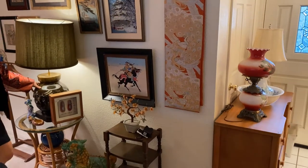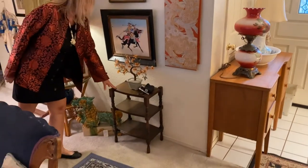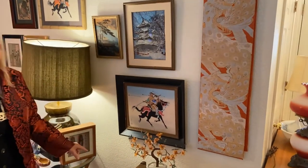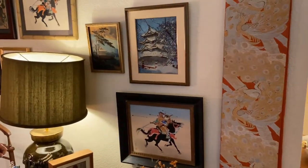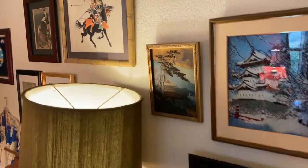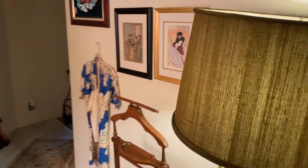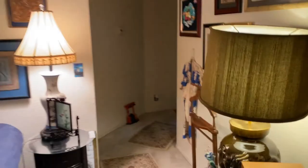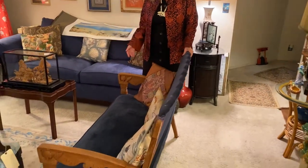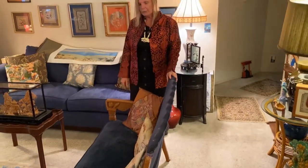Lots of lamps. We have quite a few rugs. This little shelf is great for display if you are a vendor or just have an area in your house that needs perking up. There is a padded bench here with some carving on it — great for an entryway or just that little spot that needs extra seating.